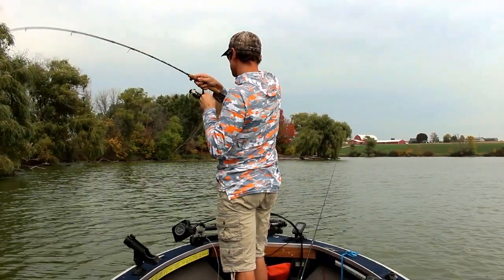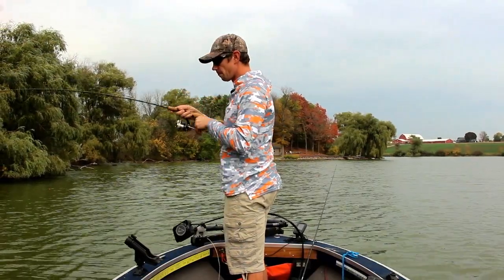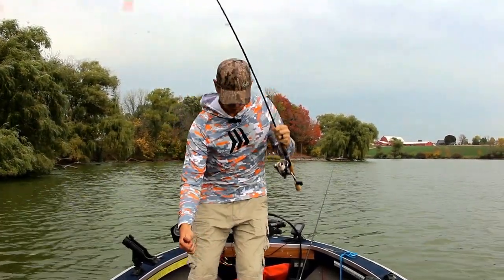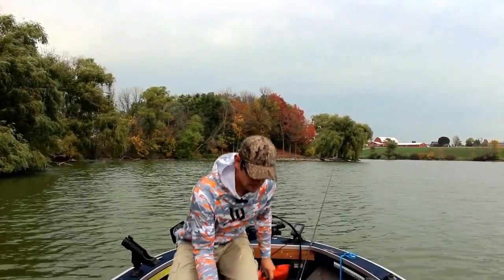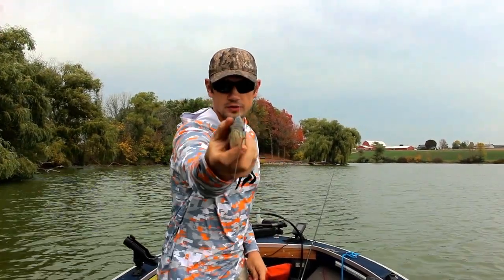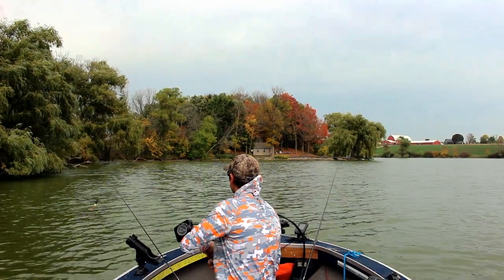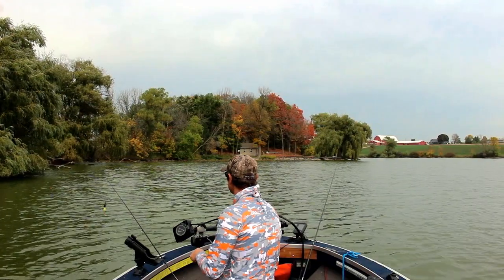Got him. What do we got? Bluegill. There we go — nice bluegill. Not huge, but nice. I'll let you go bud. Go get back here.